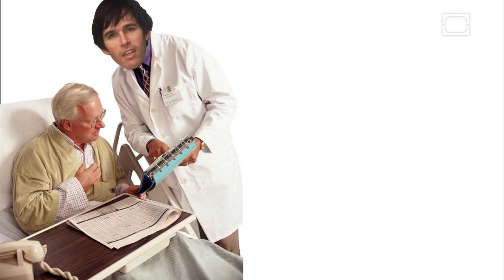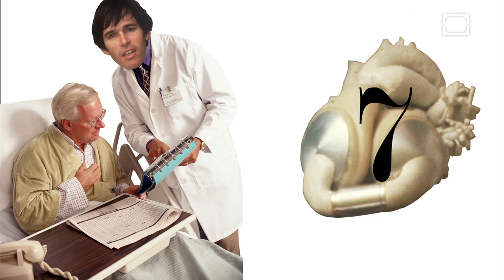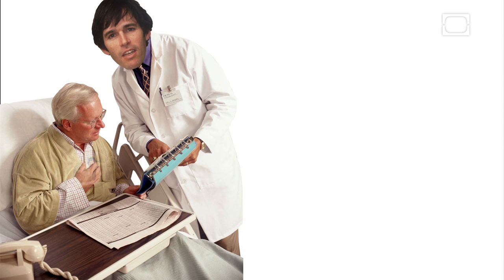In 1982, Robert successfully implanted the Jarvik-7 artificial heart into a patient named Barney Clark.